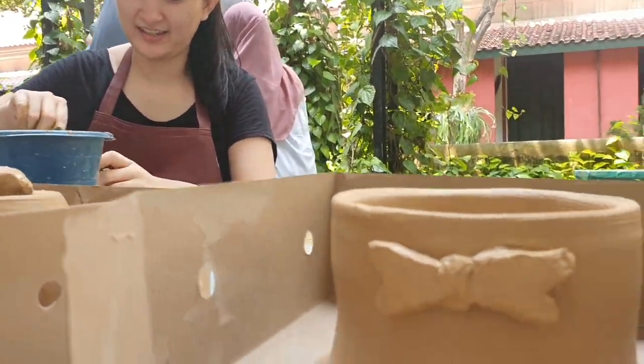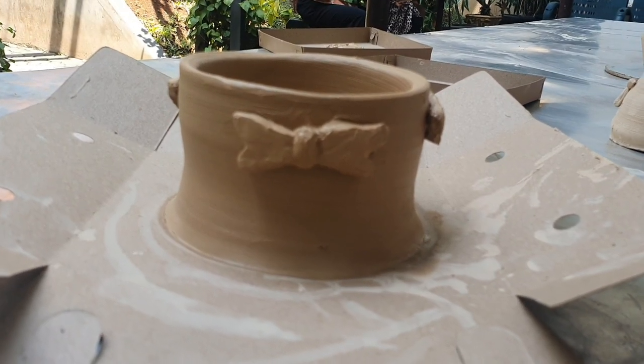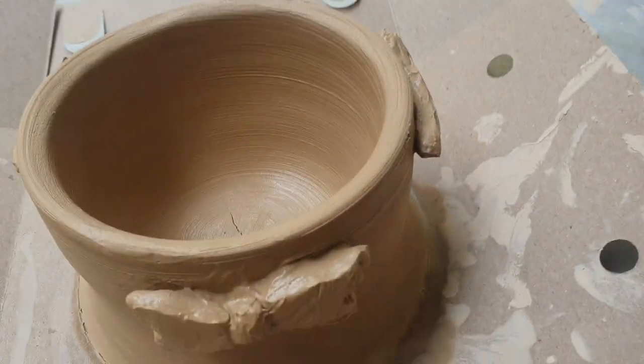Very good. However, it's not perfect — I know. This is our first try anyway. We've never done this before, and I don't think we'll do this again!